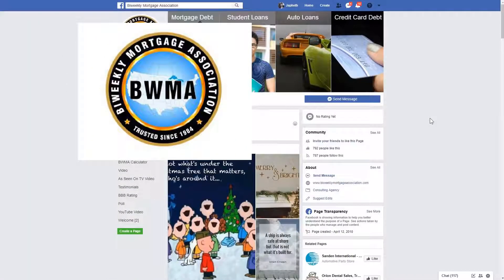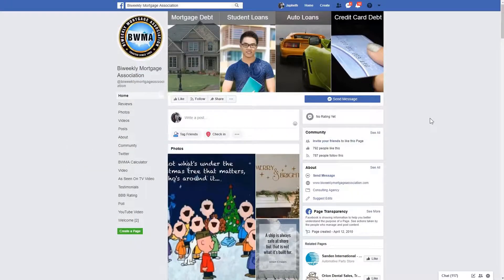So who is the Bi-Weekly Mortgage Association, or the BWMA for short? They are a mortgage reduction consultant, and they called us because they needed to bring in new leads for their referral program that targets real estate agents, insurance agents, and loan officers.